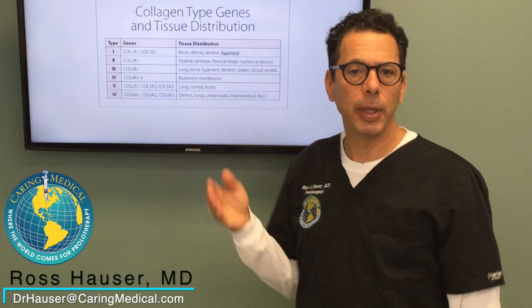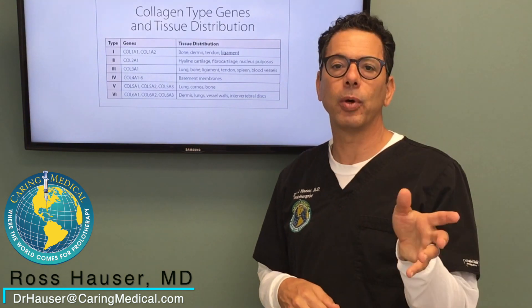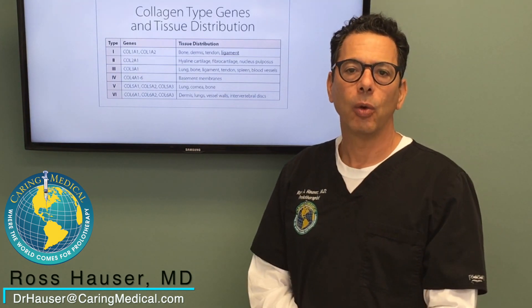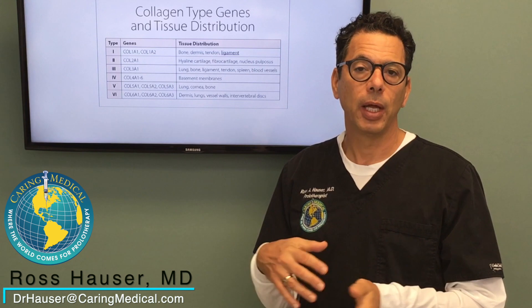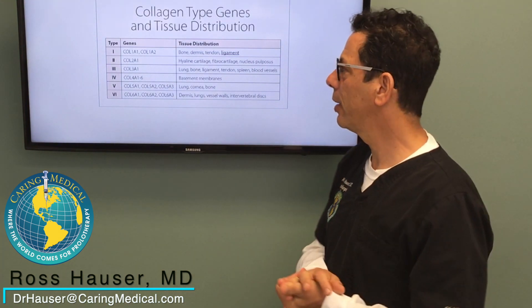Just know that prolotherapy tightens ligaments, and ligaments are primarily type 1 collagen. So Ehlers-Danlos patients heal really well with prolotherapy, just like a person who has knee ligament laxity without Ehlers-Danlos syndrome.